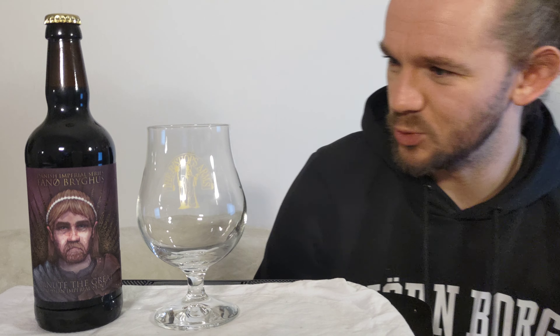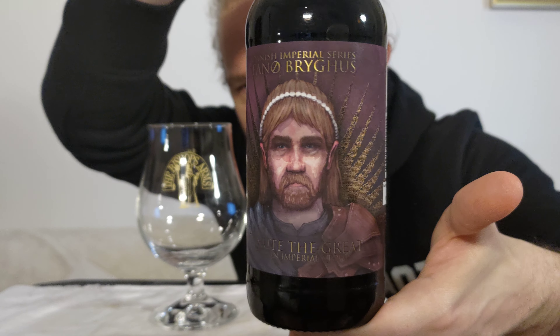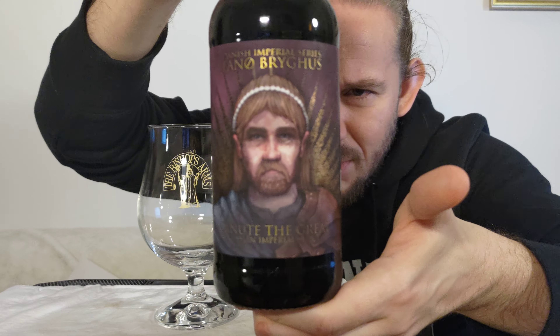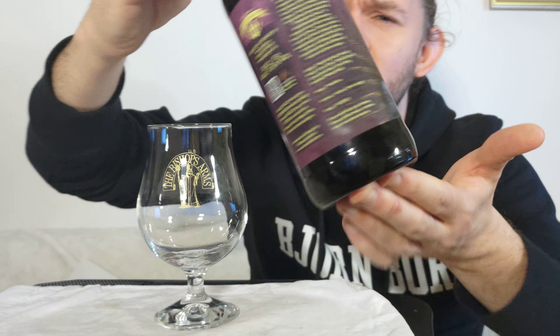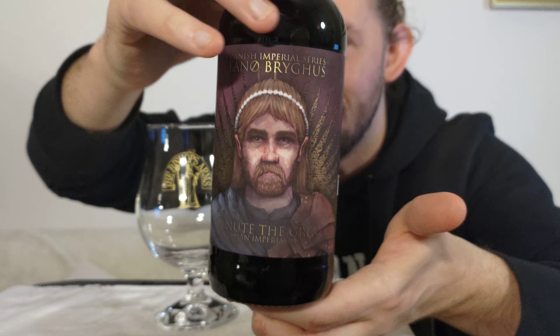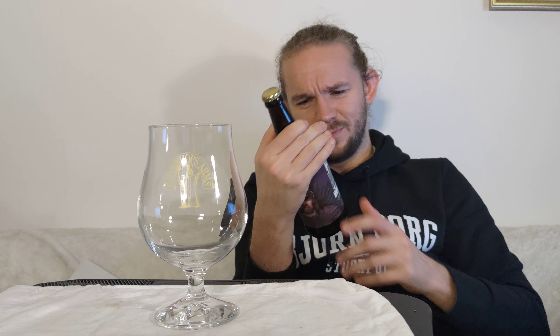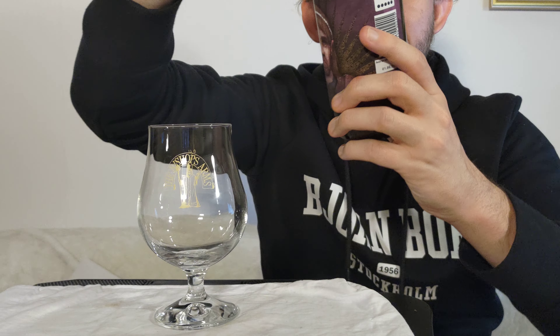Let's have a look at the artwork on this one before we open up. The beer is of course named after King Canute, who was the King of England from 1016, the King of Denmark from 1018, and the King of Norway from 1028 until his death in 1035. They called his kingdom the North Sea Empire. He came at the back end of the Viking era. You can see a plain gold bottle cap on the bottle here, and the Fanø Bryghus symbol on the back of the beer too.